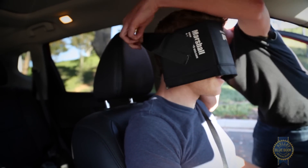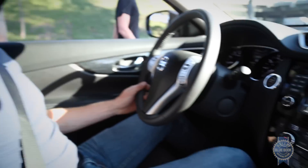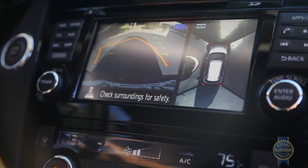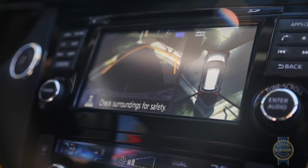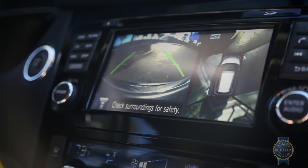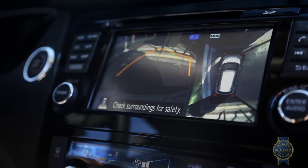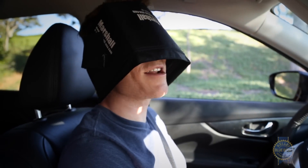In fact, you could not look outside the vehicle at all and still parallel park quite successfully. Cameras built around the vehicle give you a quasi-bird's eye view of the world outside. The around view monitor makes parking essentially idiot-proof.